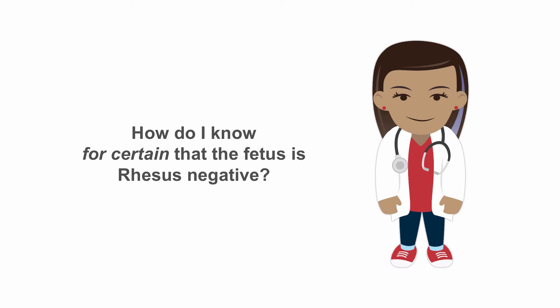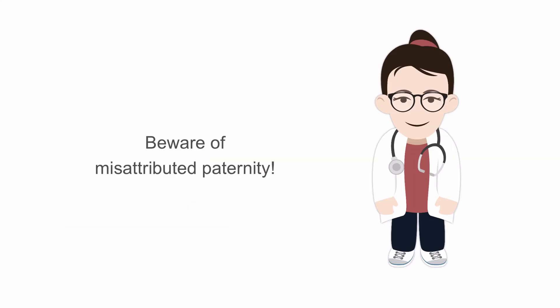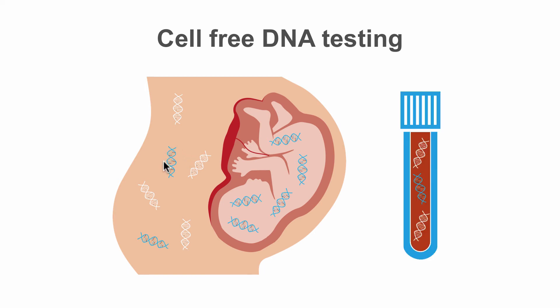How would you know for certain that the fetus is rhesus negative? First, if the biological father is known and is definitely rhesus negative, then the child can only be rhesus negative as well and prophylaxis is not needed. However, misattributed paternity can be a problem, so relying on this method is not recommended. The second way is by performing cell-free DNA testing — fetal DNA is found in the maternal bloodstream, so one single blood sample from the mother is enough to determine the rhesus D genotype of the fetus. This is a very useful method, though it is still costly and only few European countries perform this DNA test routinely.